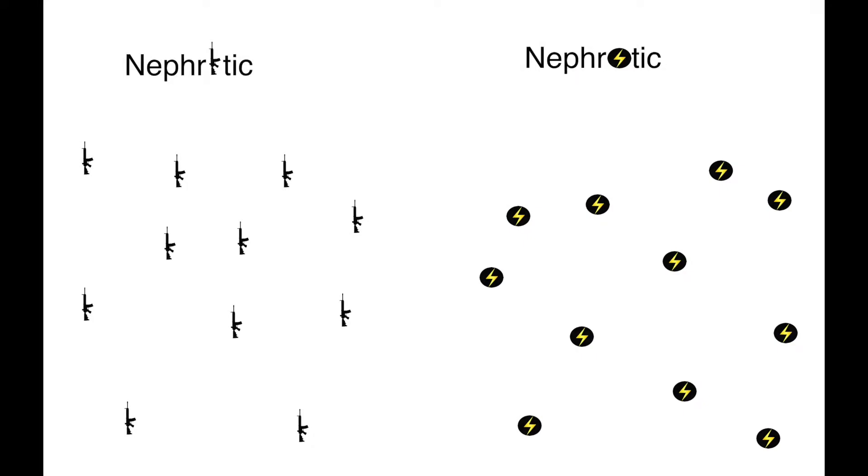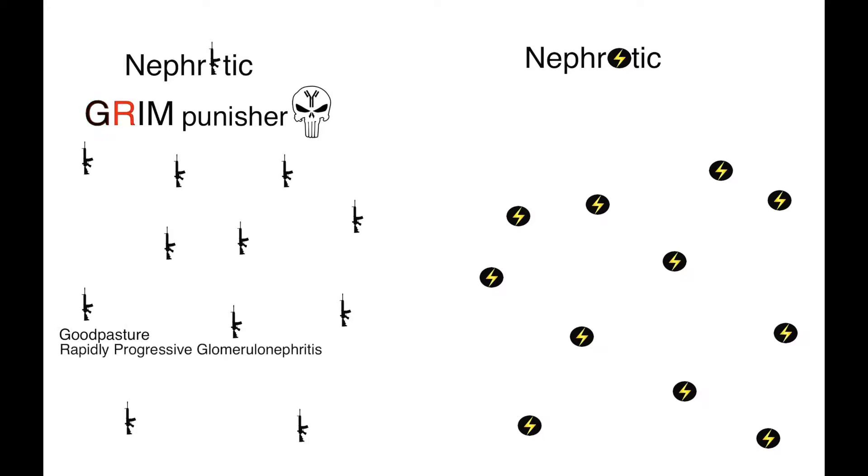Nephritic and nephrotic syndrome. Remember the GRIM Punisher mnemonic for nephritic: G for Goodpasture's, R for rapidly progressive glomerulonephritis, I for IgA nephropathy, and M for membranoproliferative glomerulonephritis. Note that membranoproliferative can present as nephrotic or mixed as well. Acute post-streptococcal glomerulonephritis is a nephritic syndrome as well.